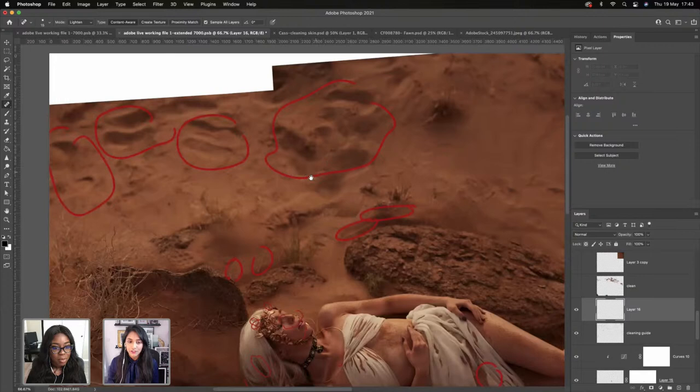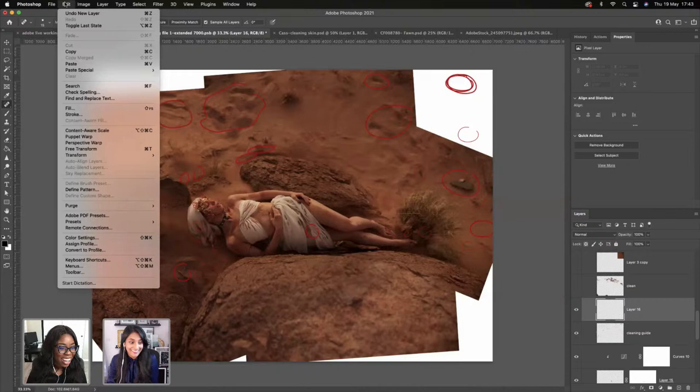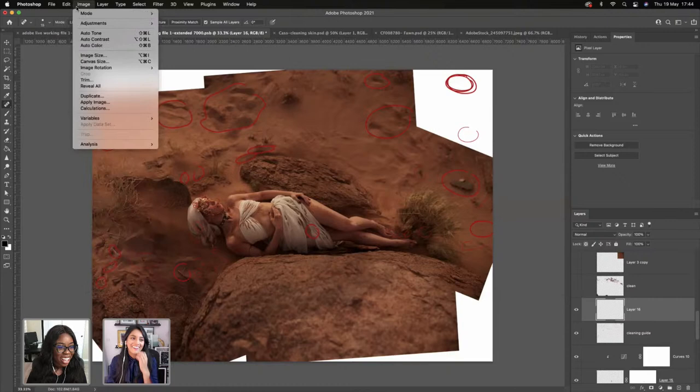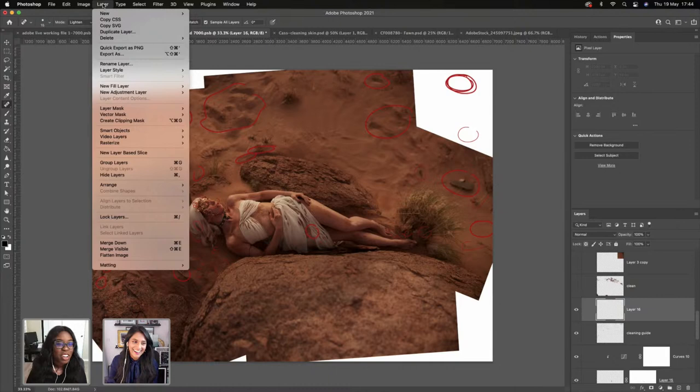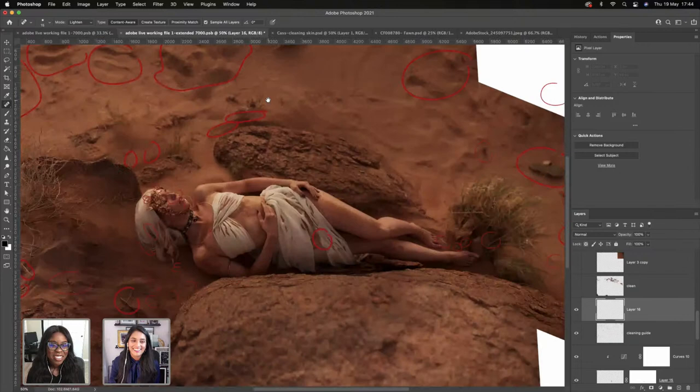The reason I'm focusing on cleaning first before expanding is because there are gaps here that need to be filled. We're going to use the content aware tool. The goal is to use it for a couple of those places. I'm going to use a combination of the healing tool and clone stamp tool, sourcing from any part of the image that doesn't have that issue, keeping it flat.